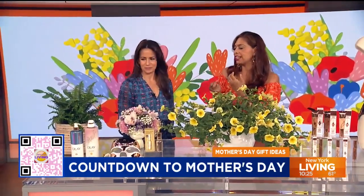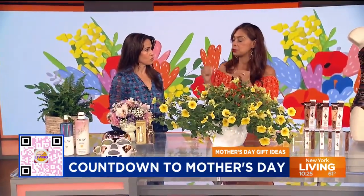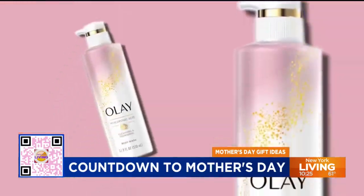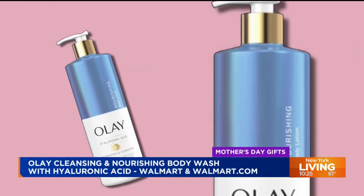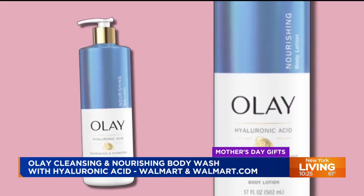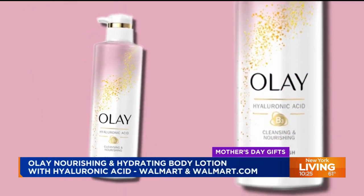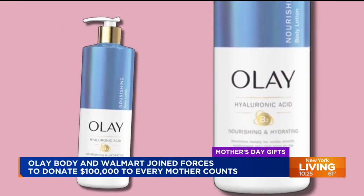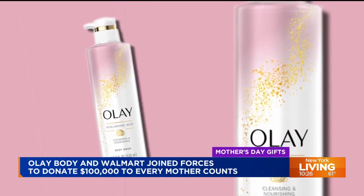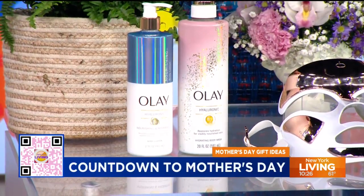I love what Olay is doing. It's not only gonna give you and mothers everywhere nice and soft skin with that hyaluronic acid, but Olay and Walmart have partnered to donate over $100,000 to a non-profit, Every Mother Counts. Every Mother Counts is dedicated to helping mothers everywhere have a respectful, safe, and equitable birthing and pregnancy experience. Your purchase of Olay cleansing, nourishing body wash and the lotion with hyaluronic acid is gonna help towards this cause. What a great cause — give something to yourself as a mom and then give to another mom that needs it. You're gonna be soft and moisturized.